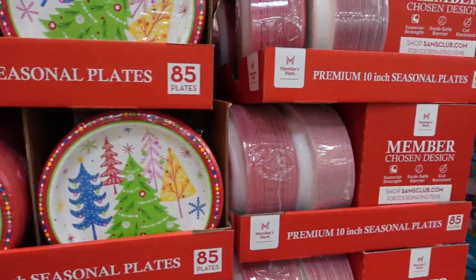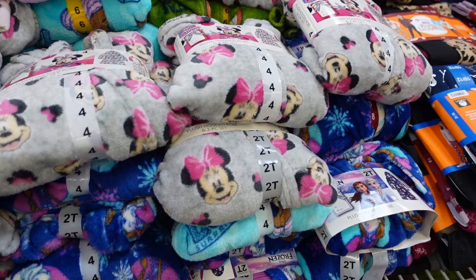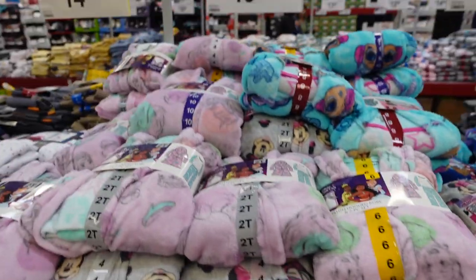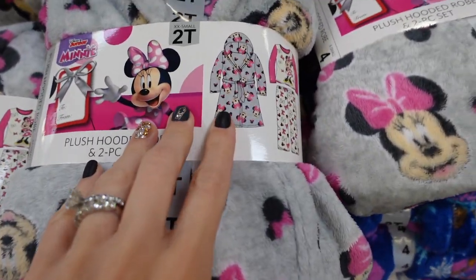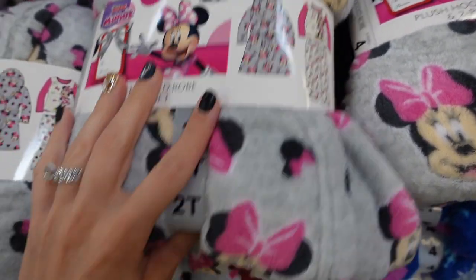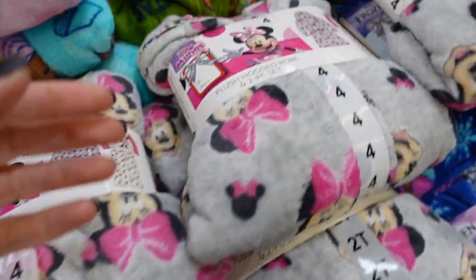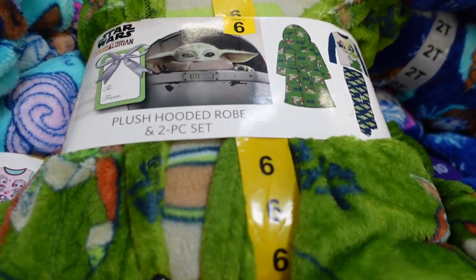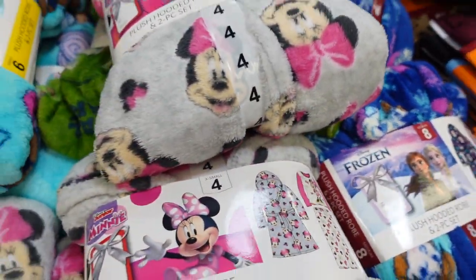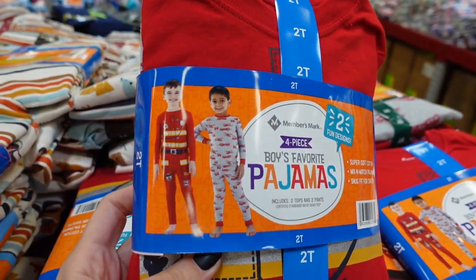They have some Christmas plates — really cute if you don't want to do dishes on Christmas. It looks like those are $10.58. They have some cute little robes that would make great Christmas gifts — a three-piece set for $19.98: a little robe and pajamas too! They have Disney Princess, Baby Yoda, Frozen, and LOL Dolls versions. Super cute, great little Christmas gift!